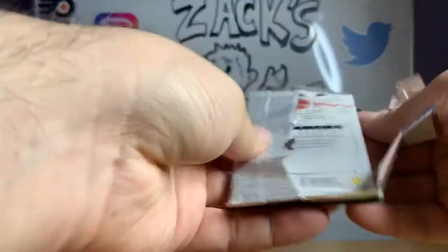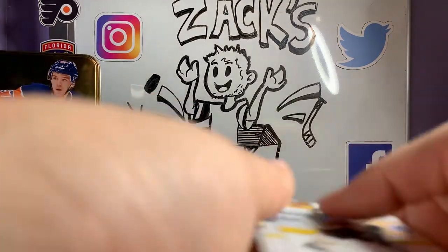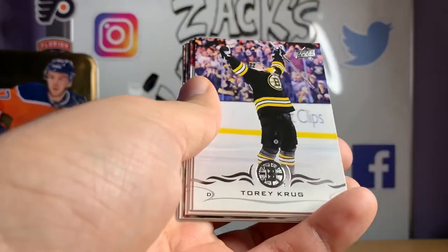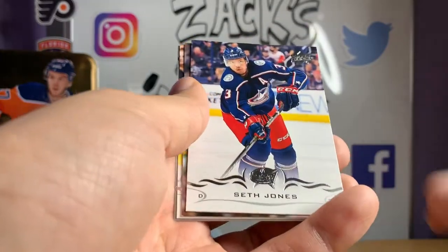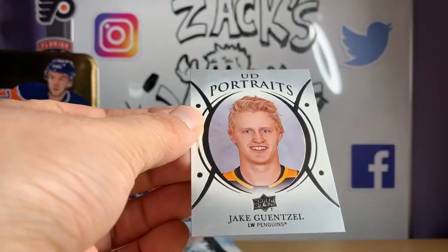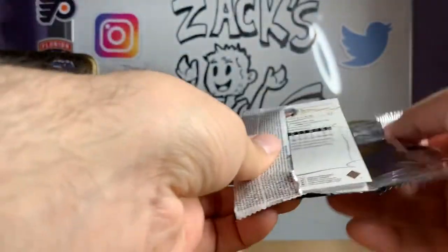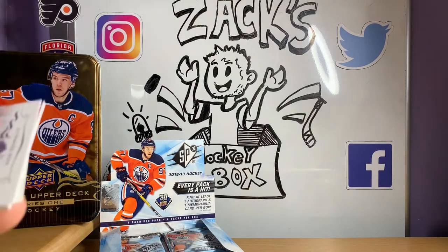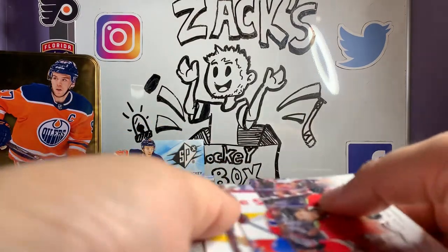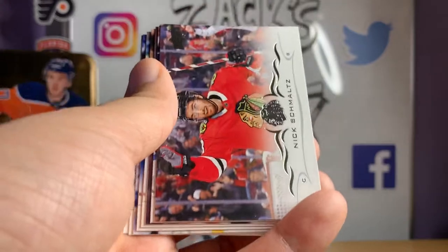Beautiful first hit off that first SPX pack. Let's get into the next Upper Deck Series 1. These videos have been getting better and better — we've been pulling better and better. Thank you guys for watching, I hope you're enjoying it. David Backes, Viktor Rask, Johnny Gaudreau, Seth Jones, Zach Parise, Jake DeBrusk — this is the Bruins pack. And a Jake Guentzel Upper Deck Portrait. I hope you guys are all staying safe and staying sane, as always. I know it helps myself being able to open cards and look forward to doing this with you guys — talking to other fans about hockey is always fun.